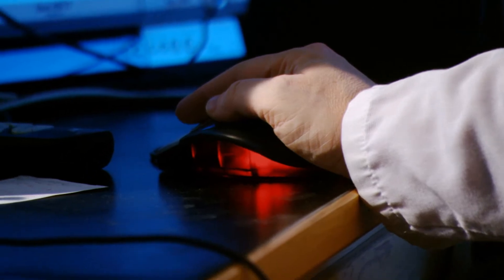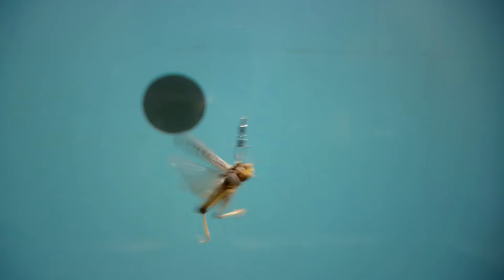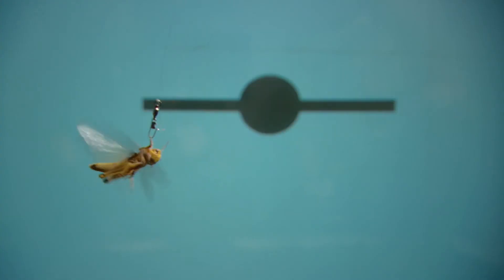And to make the locusts do more than simply fly forward, Dr. Gray projected images of possible objects onto a screen inside the wind tunnel. What he found confirmed his suspicions: that the locust's brain was extremely responsive.